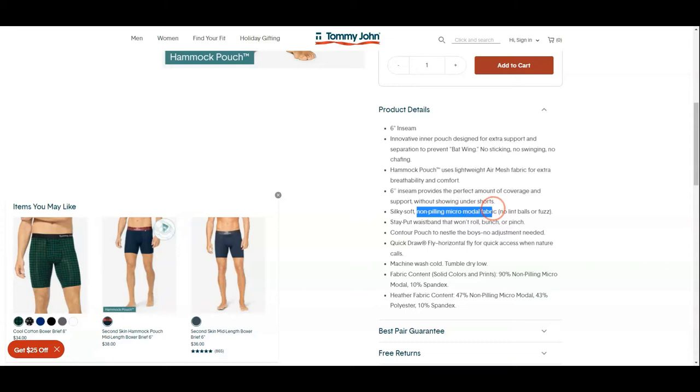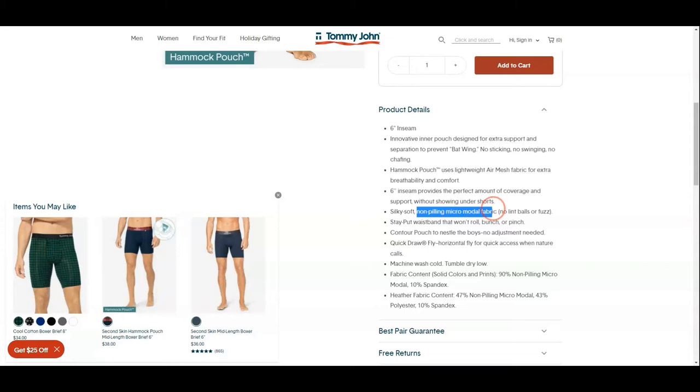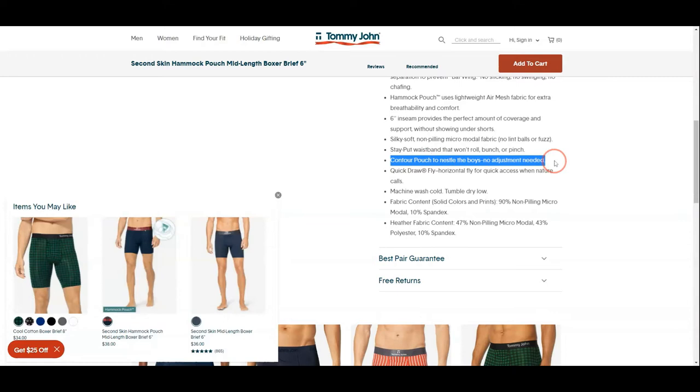The fabric is made with silky soft micro-modal so that it will not create any lint balls or fuzz. The waistband won't roll, bunch, or pinch, as this is expected at this price point. Back to the pouch — it's contoured so that your boys will sit nicely in the pouch. The fly is horizontal and it allows quick access without having to dig in to pull it out when nature calls.